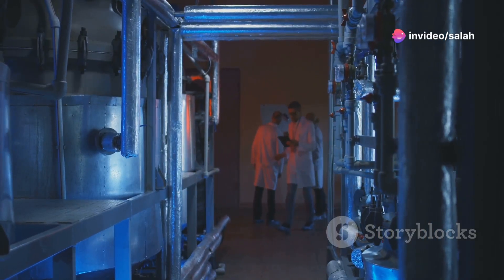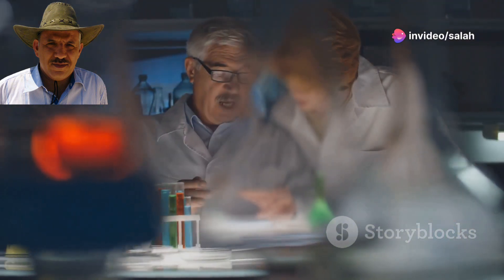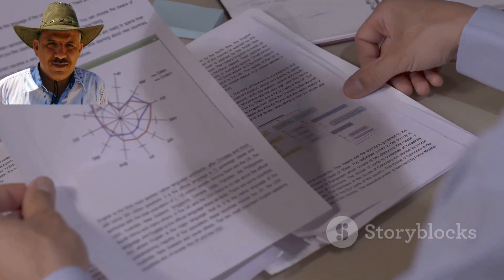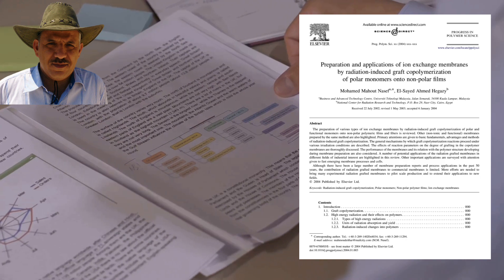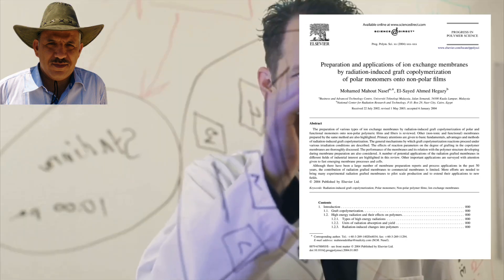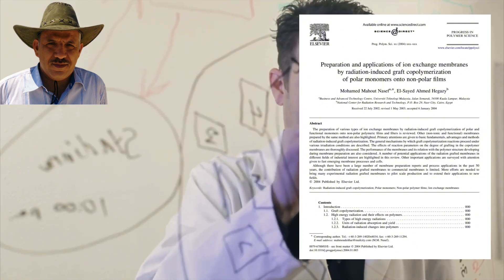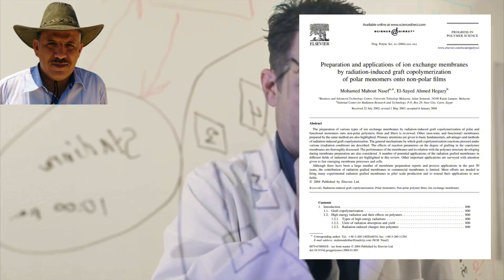Before we dive into today's episode, today's topic is quite dense as we'll be covering a comprehensive research paper that spans 63 pages. The title is 'Preparation and Applications of Ion Exchange Membranes by Radiation Induced Graft Copolymerization of Polar Monomers onto Non-Polar Films.'